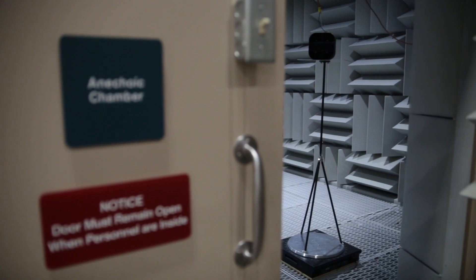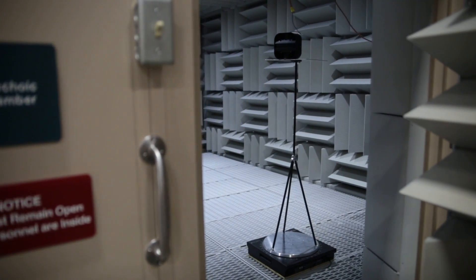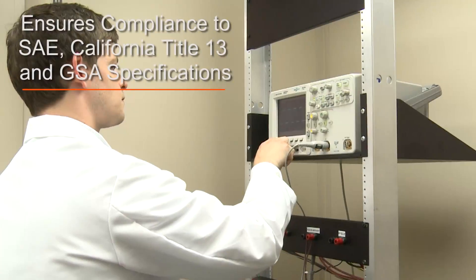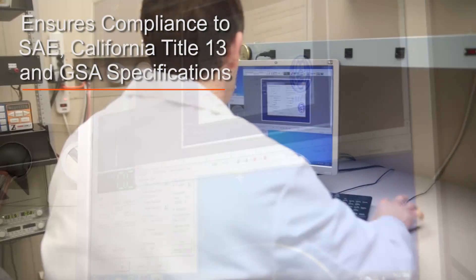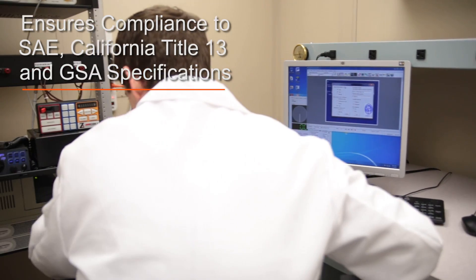Code 3's acoustic test lab measures sound pressure levels of our siren systems to ensure compliance to all SAE, California Title 13, and GSA specifications at all required angles.